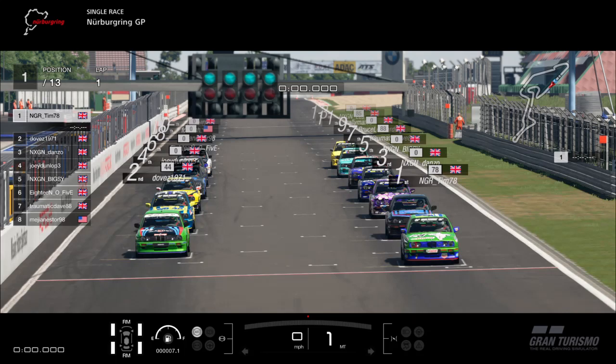Good evening everybody and welcome to race two from round one of the Fordyce BMW M3 E30 here at the Nürburgring, as part of NextGen Racing's Season 20. Race two in this series comes from a reverse grid that was formed in the first race. I'm JackTM53, your commentator, and I'll be guiding you through the action over 20 minutes of what will be chaotic racing.